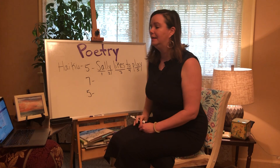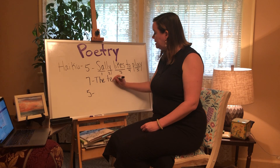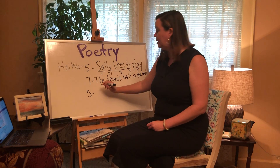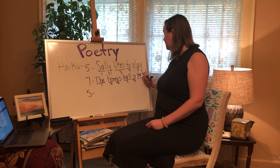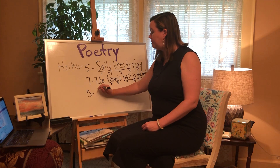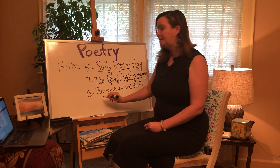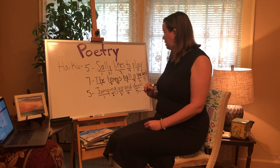The second line needs seven syllables: The tennis ball is the best — let's count: The-ten-nis-ball-is-the-best — seven syllables. And then the last line should be five syllables: Jumping up and down — let's count: Jump-ing-up-and-down — five syllables.